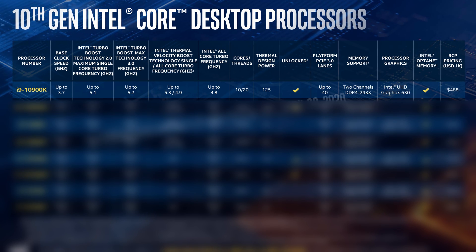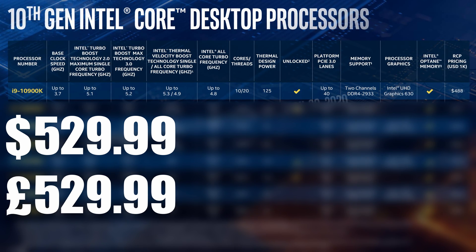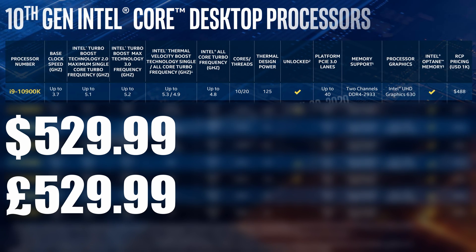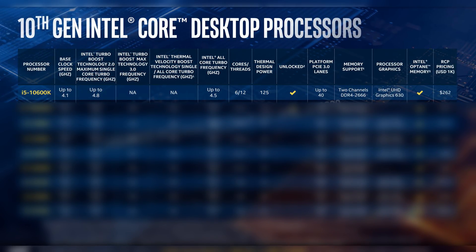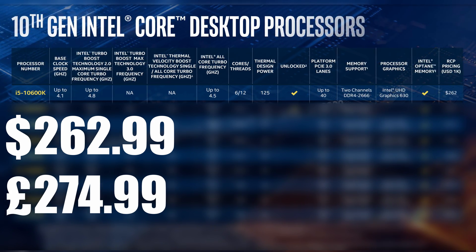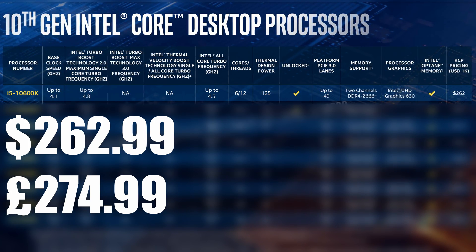So let's talk about pricing and specs. Starting with the i9-10900K, it's launching at $529.99 in the US and £529.99 in the UK. Considering the comparison against the i9-9900K at launch, that came in at $479.99, so I guess you could argue inflation has caused that price to go up just a little bit. In terms of the i5-10600K, that's launching at $262 in the US and £274.99 in the UK. To put that into perspective, the i5-9600K actually came in a little bit more expensive, around $274 to $279.